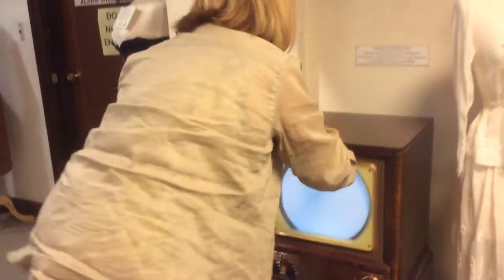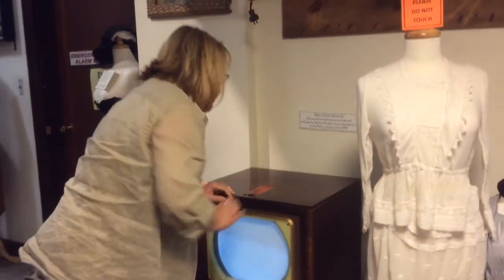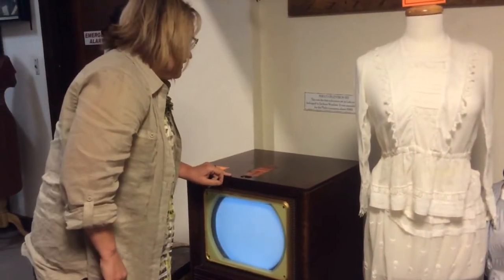And this really cool dial says, for the sharpest, clearest picture, you just turn the knob. Only Philco has it.